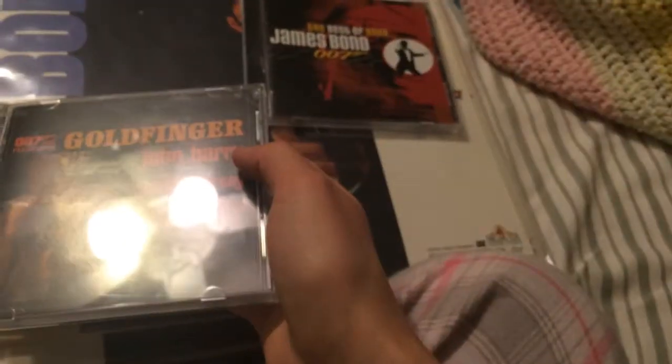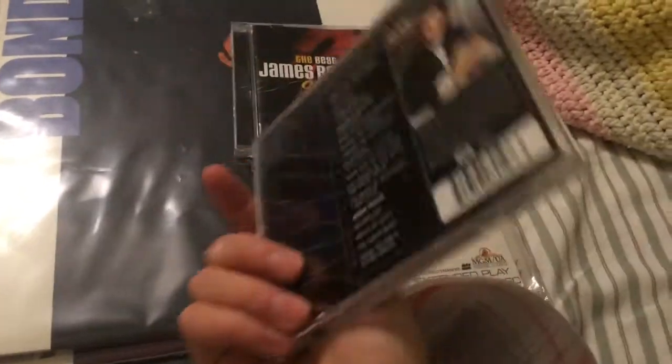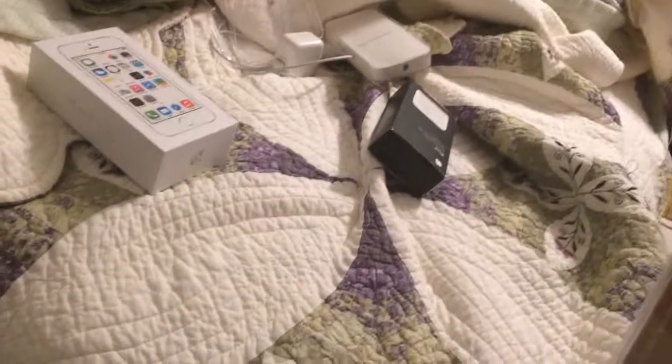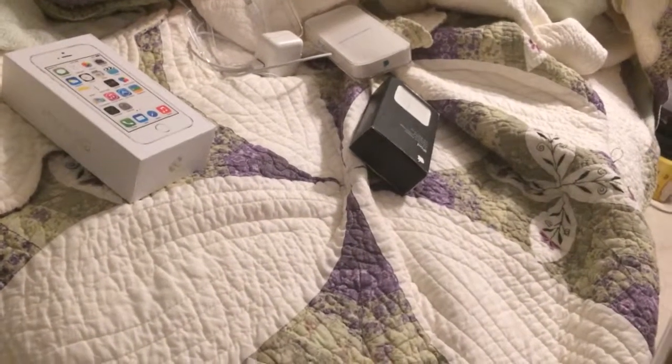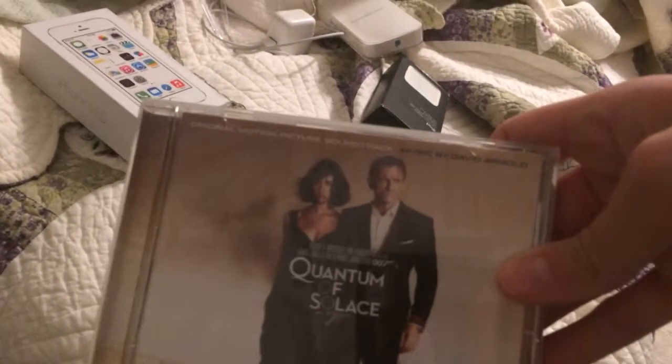I found this while I was looking through our soundtrack section helping somebody — Goldfinger. I was like, why didn't anybody tell me we got that? Super happy I got that in. And just because I don't feel like redoing a whole video again, I also picked up the Quantum of Solace CD.